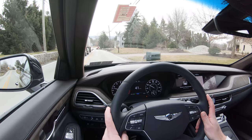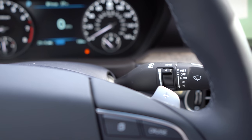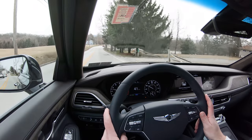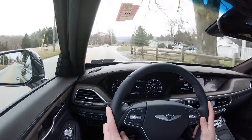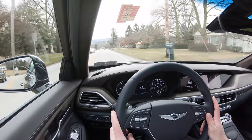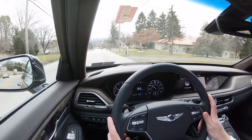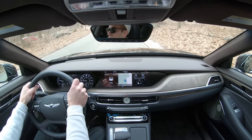Let's do a quick paddle shifter test. The paddle shifters do have a slight delay, but then again, who really cares — this isn't a sports car. 99% of people driving this are not going to be using the paddle shifters. Simply don't press anything and the car takes over full control again.